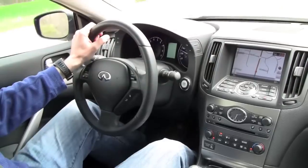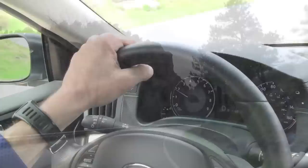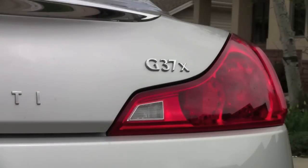It used to be that if you wanted a great premium sports coupe, you better like your beer with your Biederschnitzel. In other words, almost all great small sports coupes came from a car factory in Bavaria. But those days are long gone, and here's my proof: the Infiniti G37.